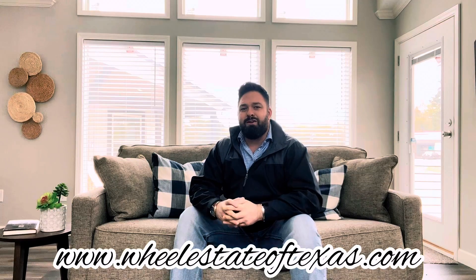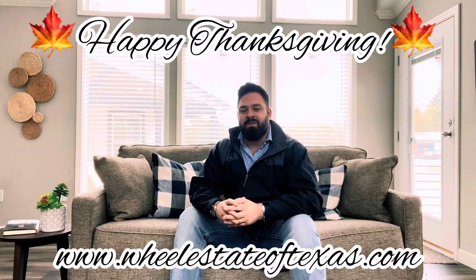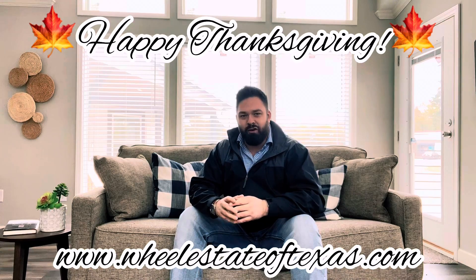What are you waiting for? One of the most trusted names in the manufactured and modular home business is right here at Oak Creek Hultons in Tyler, Texas, where I look forward to serving you. From my family to yours, have a happy Thanksgiving. And before you buy, give Ruston a try.